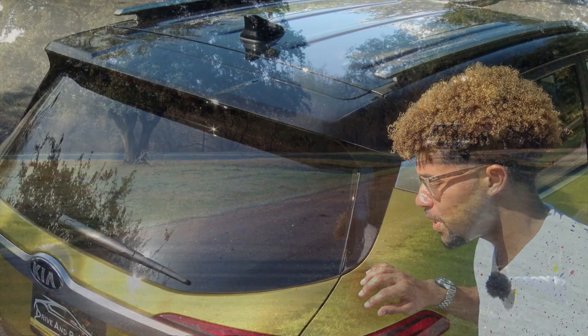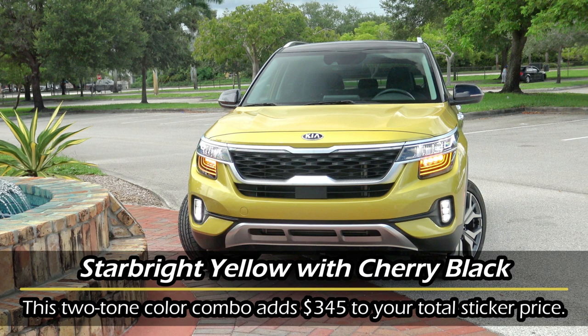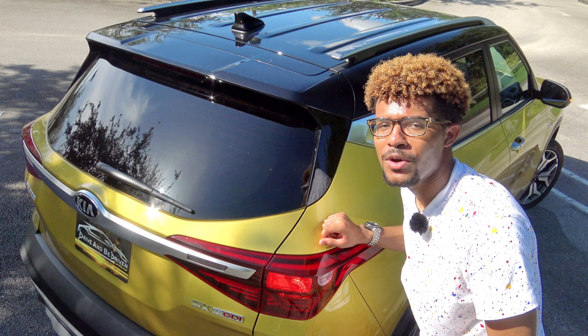It also offers lots of bright and fun, vibrant colors, one of which is the one that I have right here on my particular model. This is their star bright yellow color. It is going to come at an extra cost, but I feel like it is totally worth it. It definitely makes the Seltos stand out from the crowd, and another thing that I really like is the fact that you can get two-tone color options on your Seltos as well.